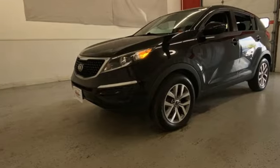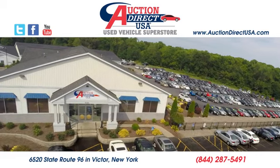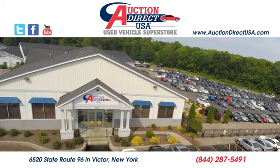See what it can do when you take it for a test drive. Visit today. We are conveniently located at 6520 State Route 96 in Victor, New York.